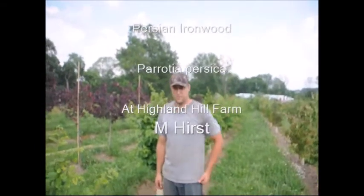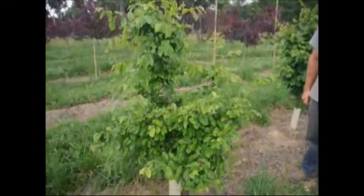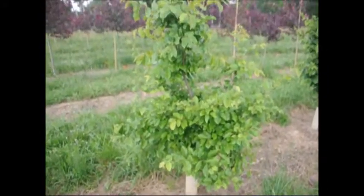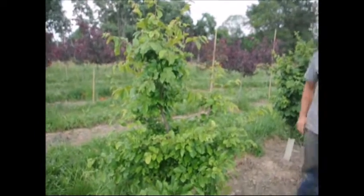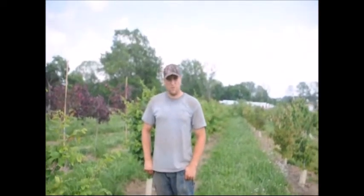This is Persian Parrotia that we've been growing for about two years now. We will trim them up a little bit more so they have more of a base. Not all of them, but some of them we will make more of a tree form.